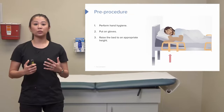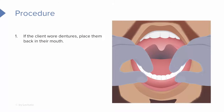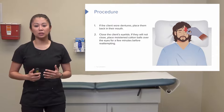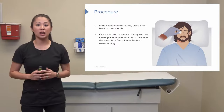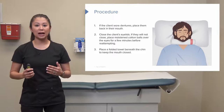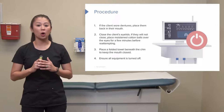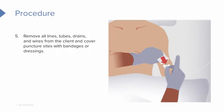Raise the bed to an appropriate working height and place the deceased client in a supine position. If the client wore dentures, this is a good time to place them back in the client's mouth. Go ahead and close the patient's eyelids — if they will not close, place a moistened cotton ball over the eyelids for a few minutes before re-attempting. You can also place a folded towel beneath the patient's chin to keep the mouth closed. Turn all equipment off and remove it from the room. If the patient has extra lines, tubes, or drains, we want to remove these.